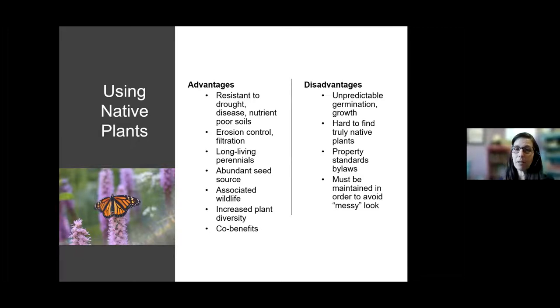Using native plants has many advantages. Native plants are resistant to drought, disease, and nutrient-poor soils — they're used to those lovely clay soils we have in Niagara and their roots are adapted to make their way through that thick soil. They provide erosion control and filtration for pesticides, fertilizers, and other things we don't want in our water. They live long and are perennial so they come back every year. They are an abundant seed source — once planted in your garden, they can easily be split and shared with neighbors or family, or you can collect the seed and grow more.